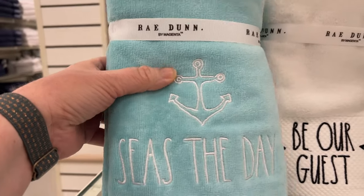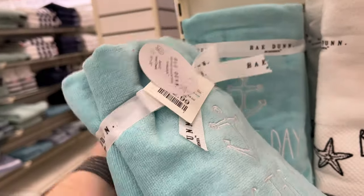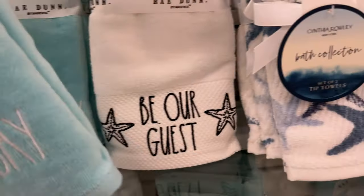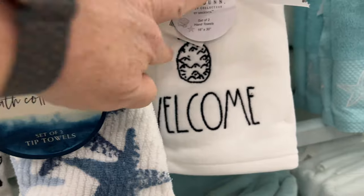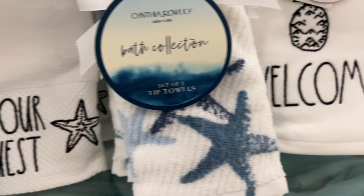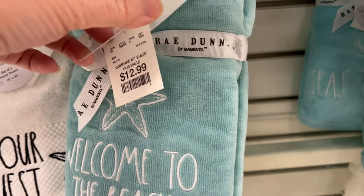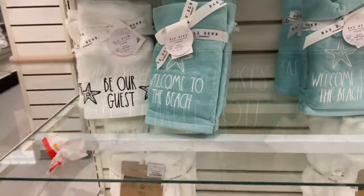They also had some summery type stuff — these are Raydone hand towels, a two-pack for $12.99. There's a pineapple one, seashells and sea stars. I like the teal color, I think it's pretty.